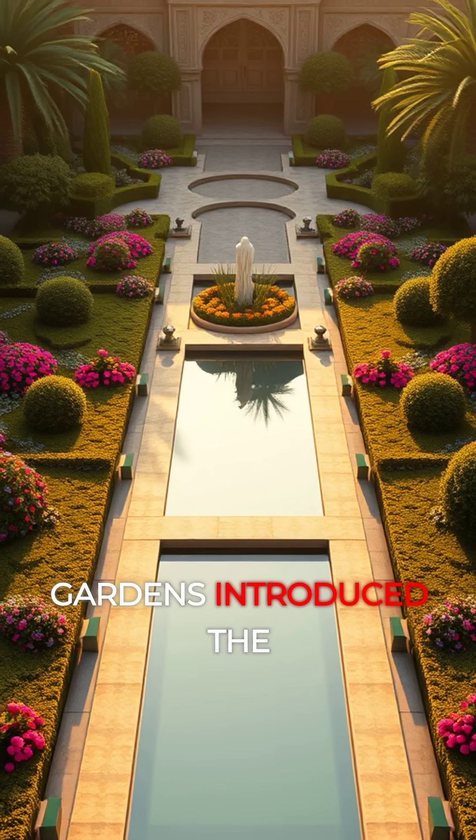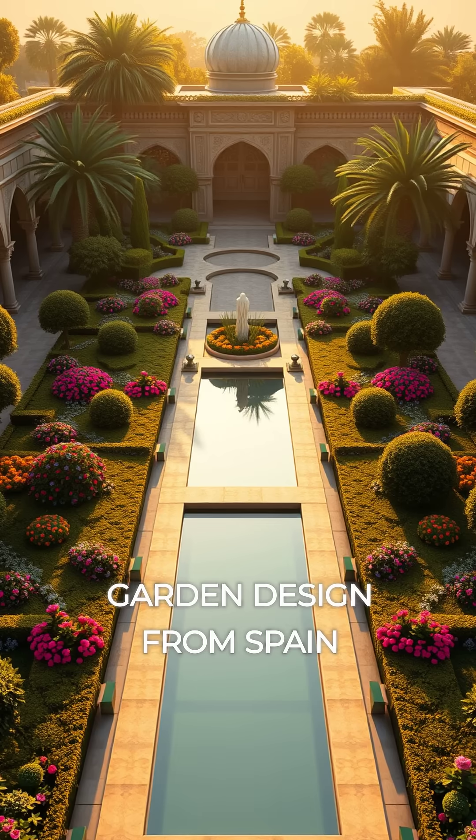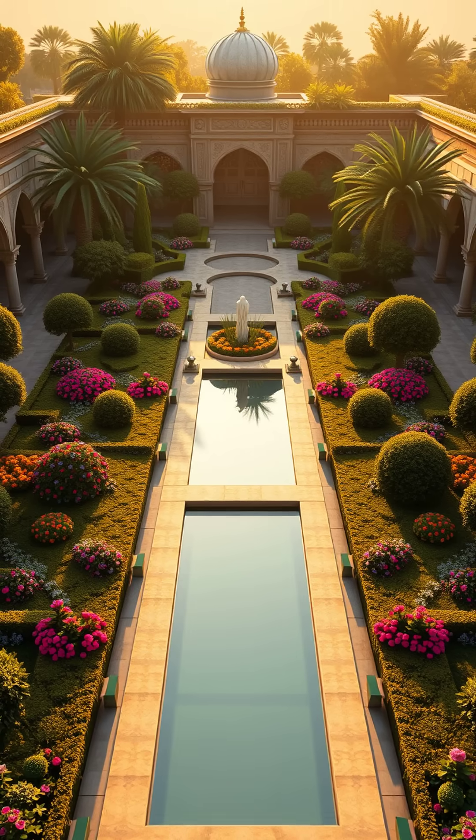The Persian paradise gardens introduced the concept of symmetrical layouts divided by water channels, influencing garden design from Spain to India.